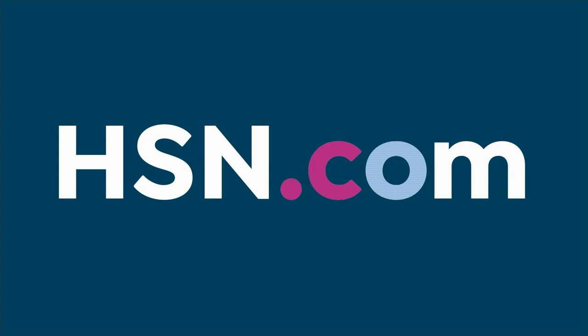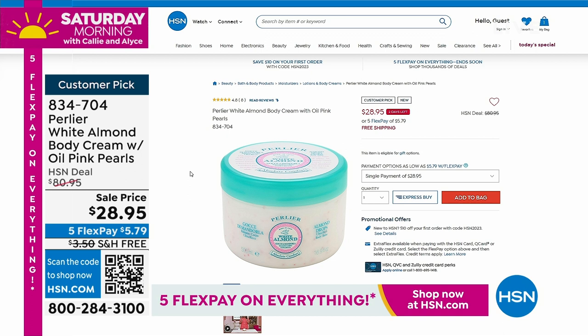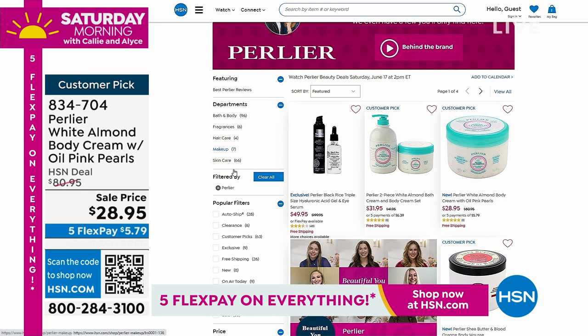Perlier is the company that makes us look great. They've been doing it for so many years with their Italian line of beauty. We have their white almond body cream with the oil pink pearls — normally $89.95, we've taken $60 off the price. It's two and a half times the normal size, so it's really super-sized, and we'd love to send that home with you today.